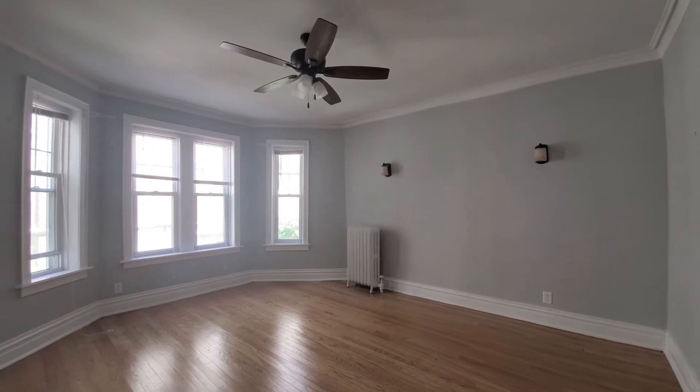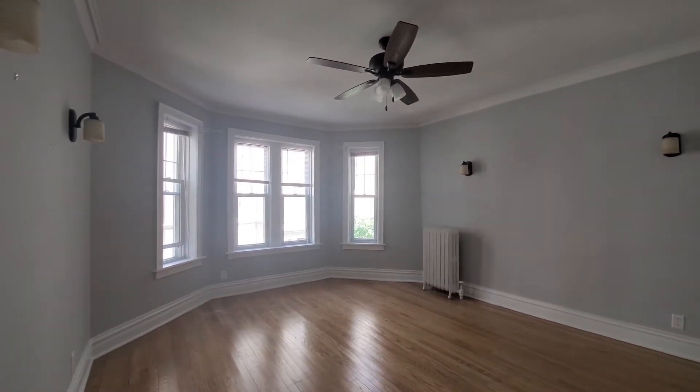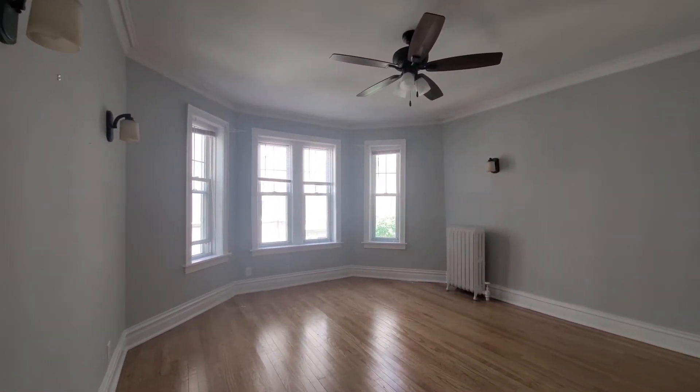Vintage touches include sconce lighting, crown and baseboard moldings, there's a ceiling fan, and a wide bay window.